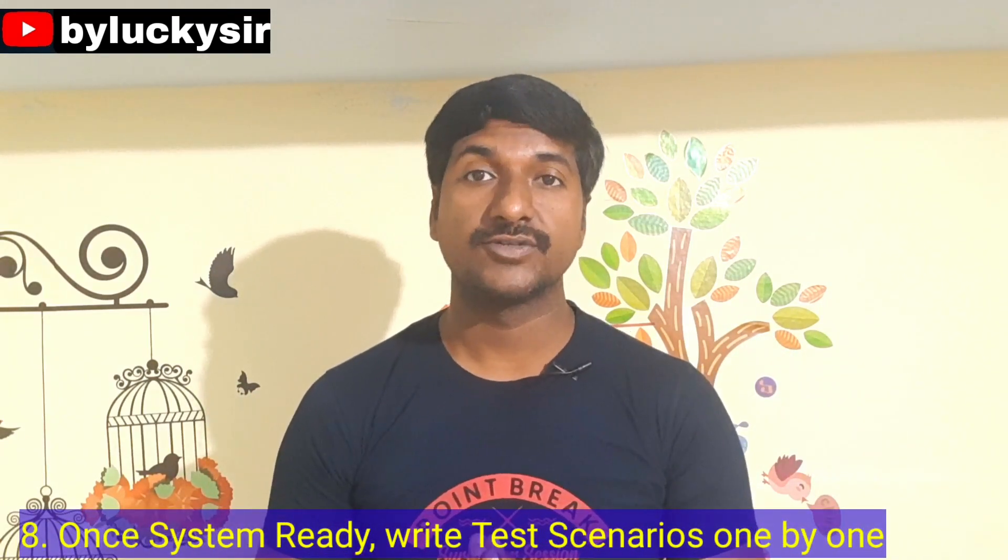The eighth point is once the system is ready, start writing test scenarios one by one and try to cover more positive scenarios. The ninth point is if you raise any bugs or defects, you have to write proper steps and details in the system and assign them to the developers.